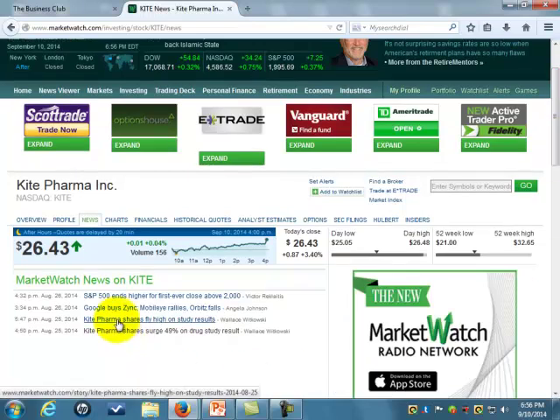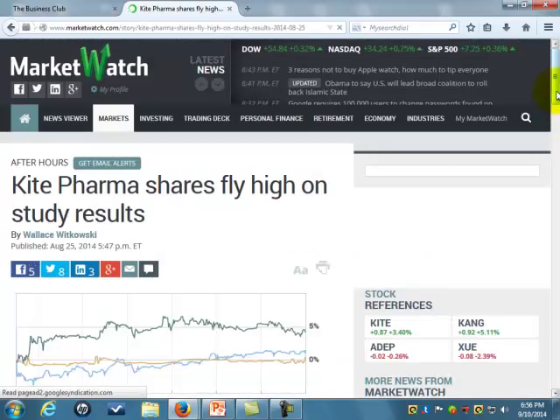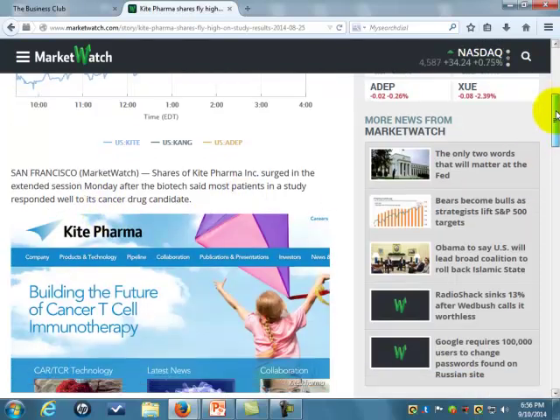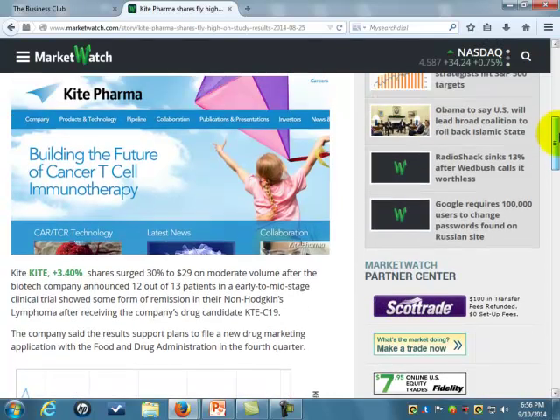Right here, all the articles. So this is a general one on the S&P being up. Here, Kite Pharmaceuticals flying high. Shares of Kite Pharmaceuticals surged in extended session after the biotech firm said most patients in the study responded well to their cancer drug treatments. That's pretty good news. It said the result supports plans to file a new drug marketing application with the Food and Drug Administration in the fourth quarter.